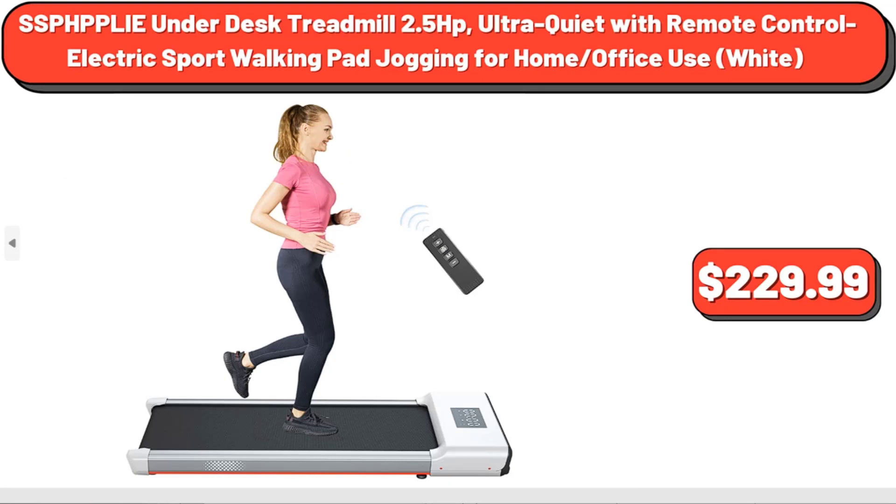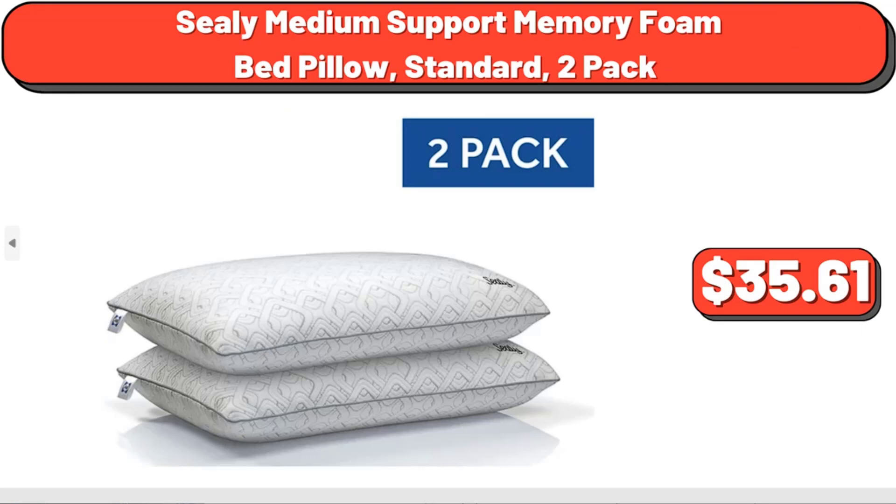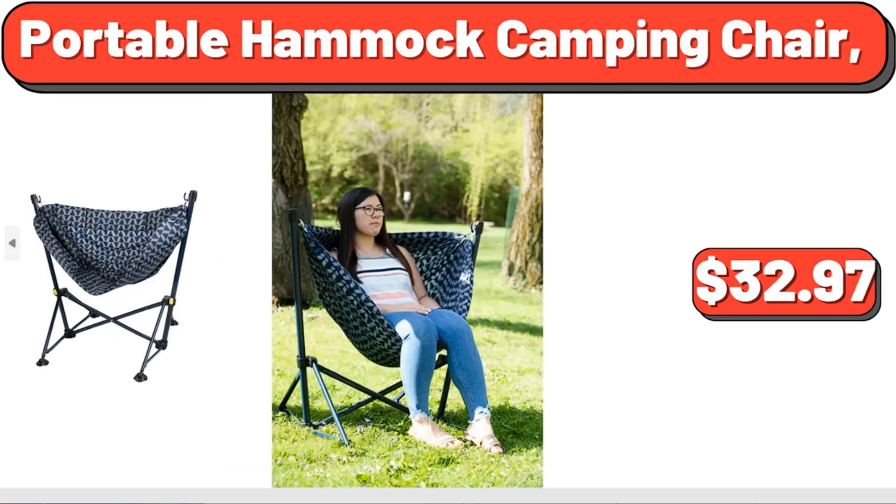SSPHP PLIE Under Desk Treadmill, 2.5 HP, ultra quiet with remote control electric sport walking pad for home and office use, white, $229.99. Sealy Medium Support Memory Foam Bed Pillow, standard, 2-pack, $35.61. Portable Hammock Camping Chair, $32.97.